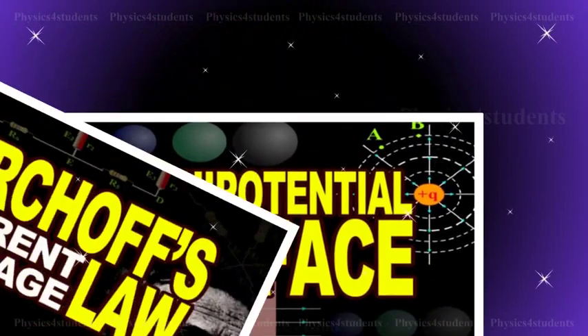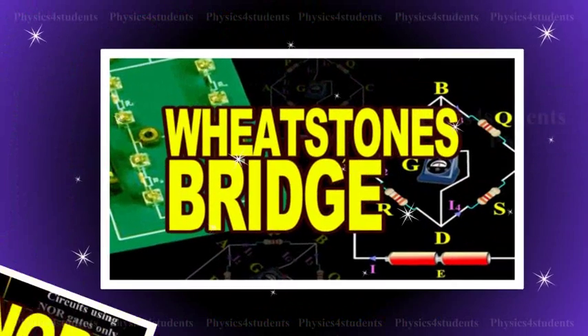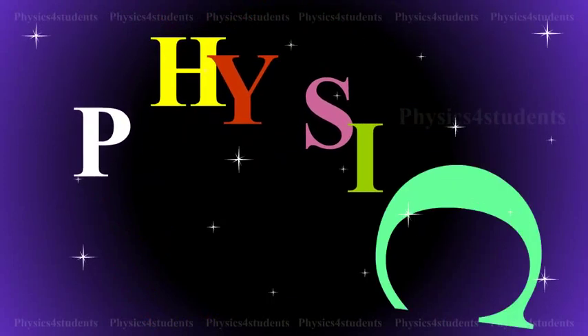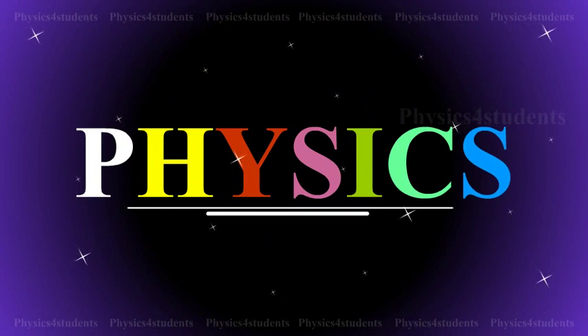Hi students, this animation and description would help you to learn physics even more easily and better. Please do watch it and enjoy learning physics.